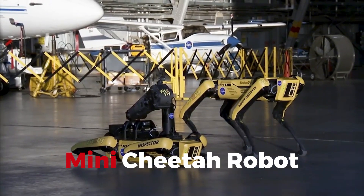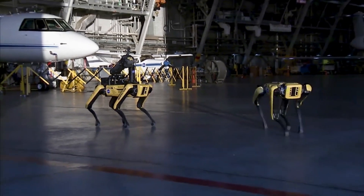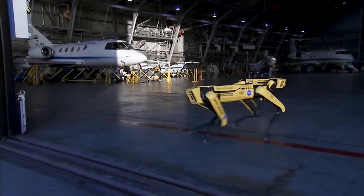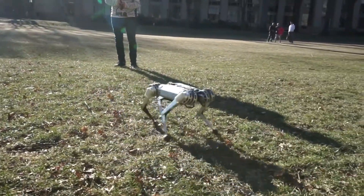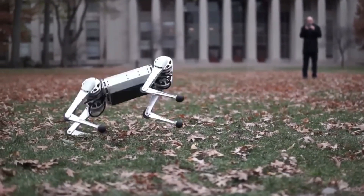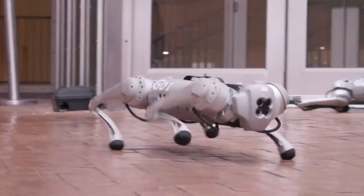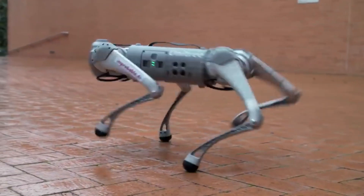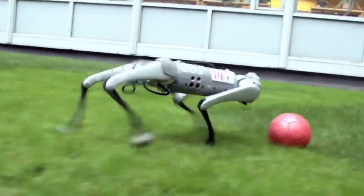Mini Cheetah Robot. Bounding into our exploration is the Mini Cheetah Robot, Boston Dynamics' answer to agility and versatility on four legs. This little dynamo doesn't just walk — it runs, jumps, and yes, even does backflips. Watching it move is like seeing the future of robotics in action, where robots aren't just functional, they're fun, showing off a level of athleticism that could one day challenge the animal kingdom's own champions.